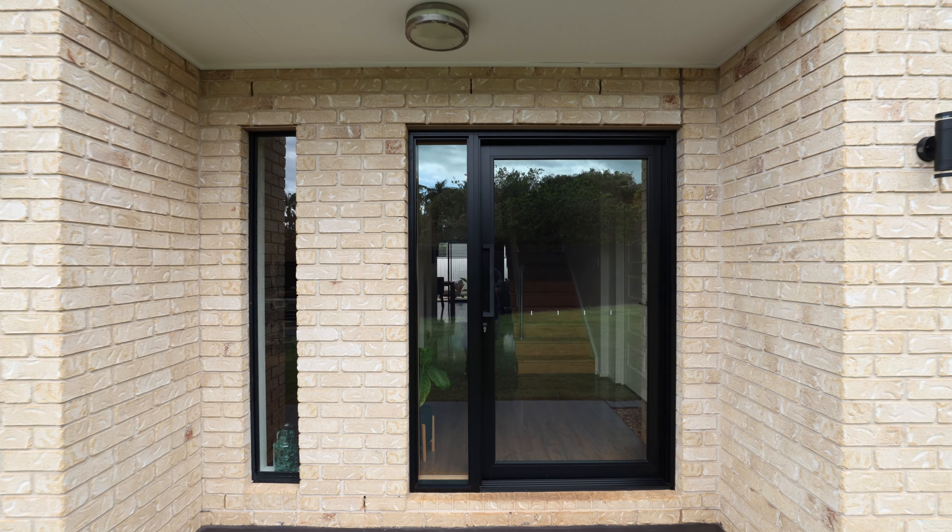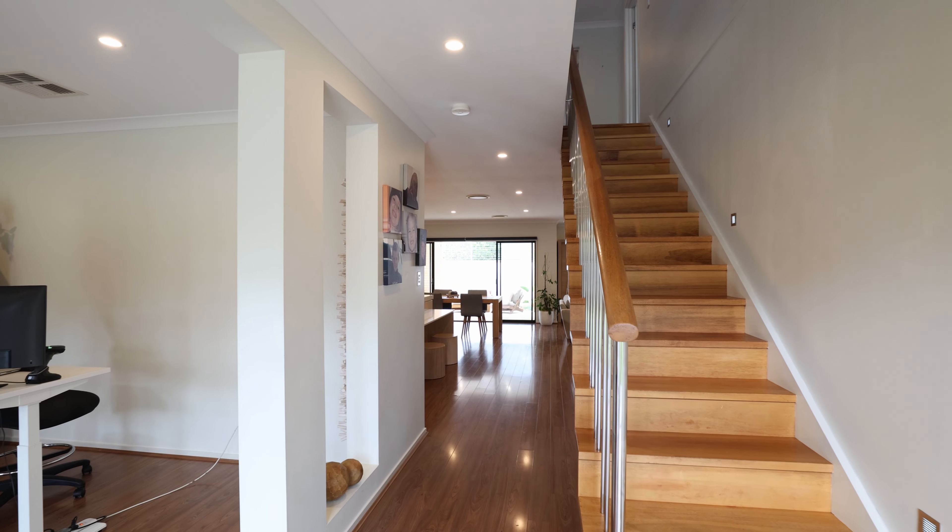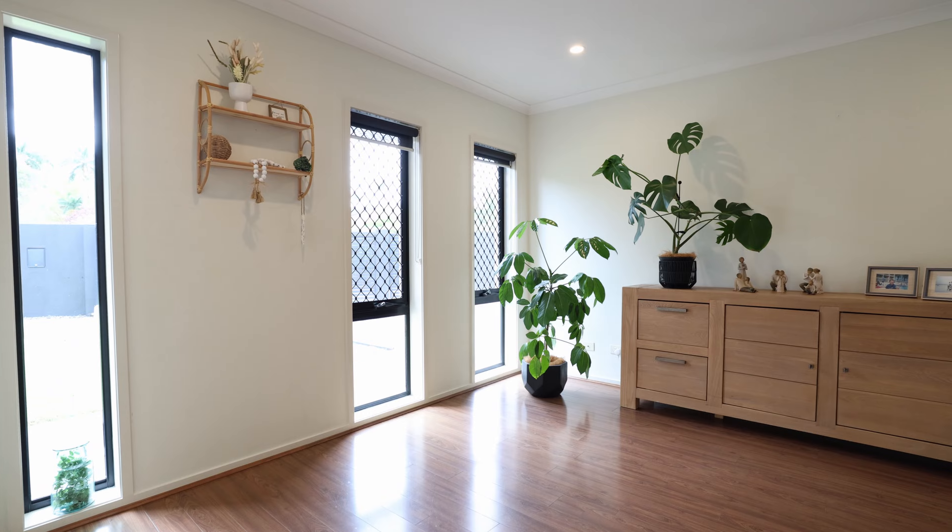It's a massive home inside that ticks a lot of boxes. Have a look through — if you're looking for a family home in a quiet position in a great estate, this is the one for you.